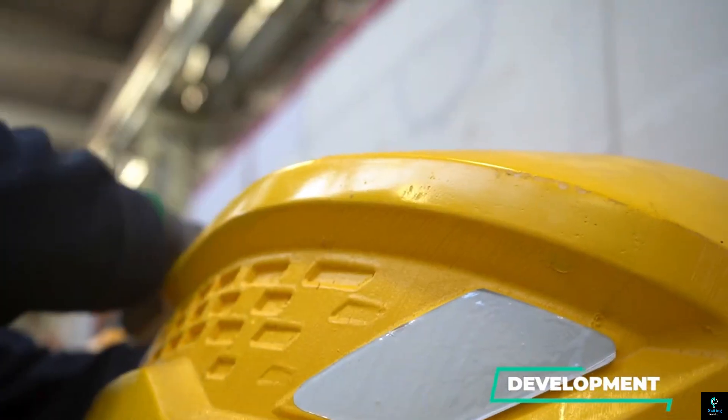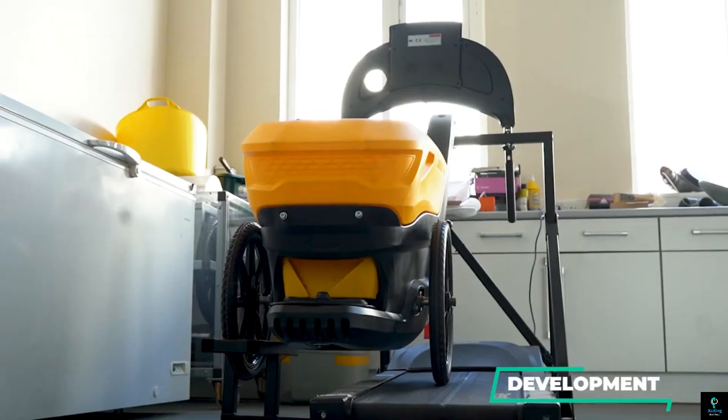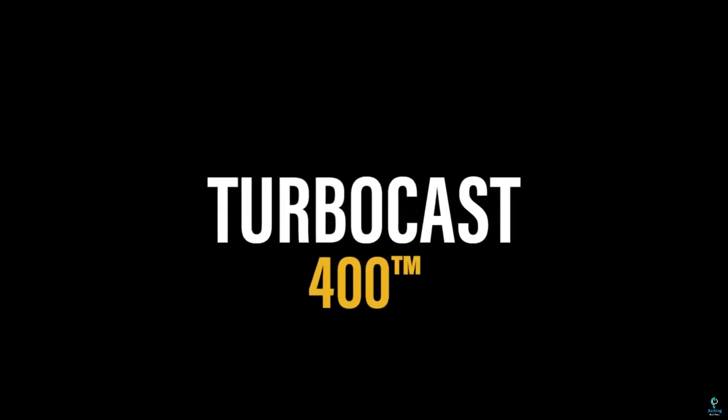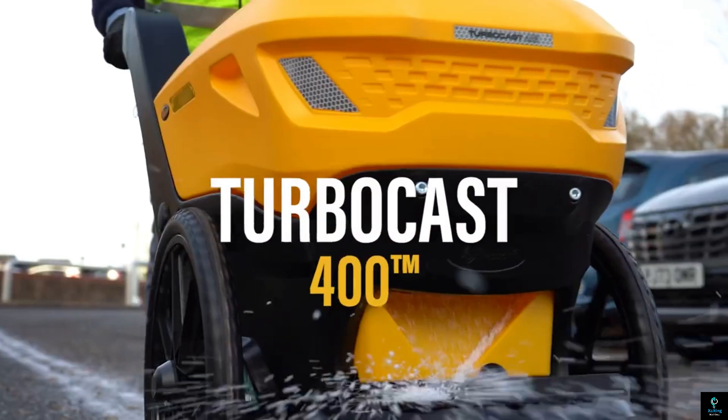Both models prioritize user comfort with balanced weight distribution and easy maintenance features. Made from corrosion-resistant materials, Glaston TurboCasts are built to endure harsh winter conditions, keeping walkways and roads safe all season long.